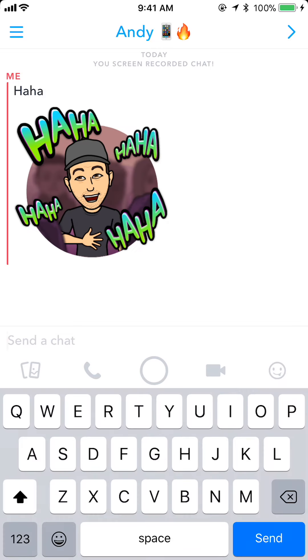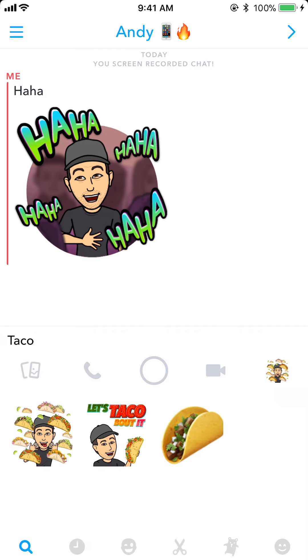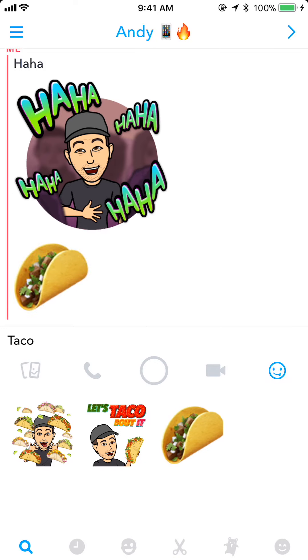I can really do this to try and get any type of bitmoji or emoji. So if I type 'taco', you can see that I get the taco emoji right here, so you can quickly send emojis as well as bitmojis.